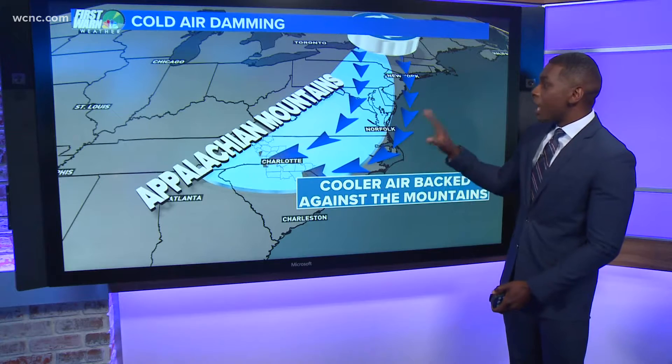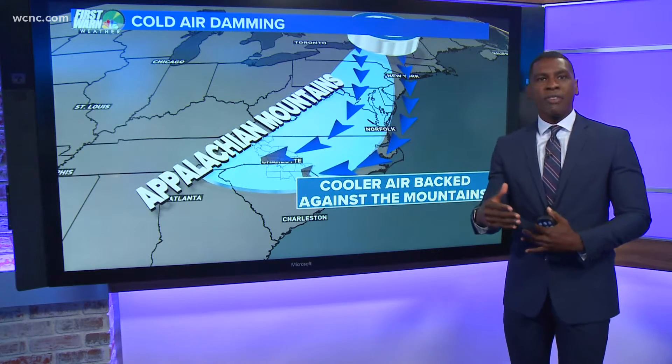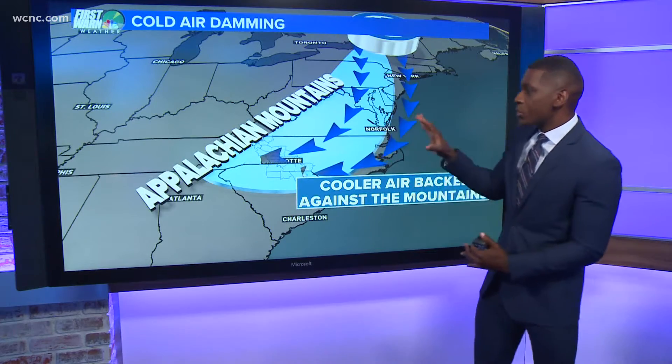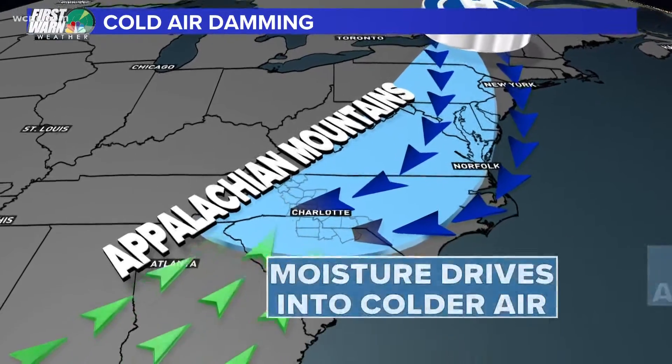Here's the setup. High pressure to our north, with its clockwise flow, is going to drive in that cold, dense air towards the south where we live, all while we have this warm, moist air coming in out of the south.